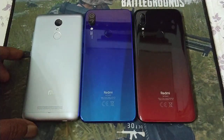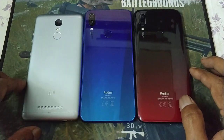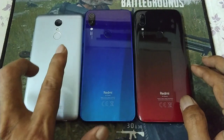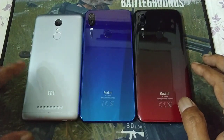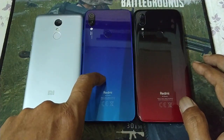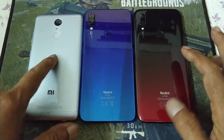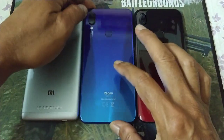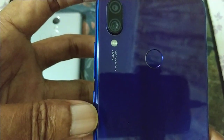Hello, welcome again to my channel. Here's a quick comparison video of three devices playing PS2 games: Redmi Note 3 Pro, Redmi Note 7, and Redmi 7. Specs are 3/32, 3/32 GB, and 4/64 on the Redmi Note 7 with a 48 megapixel camera.